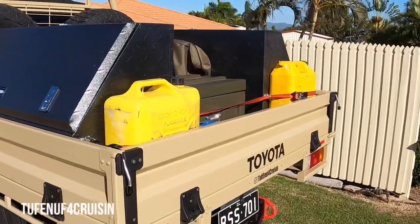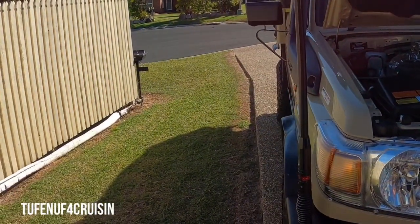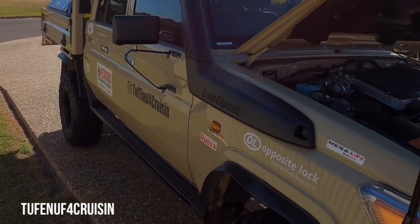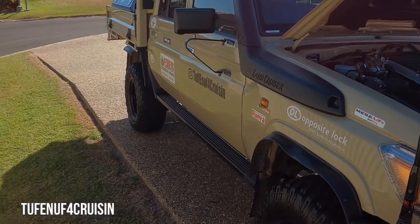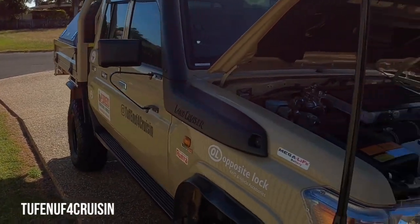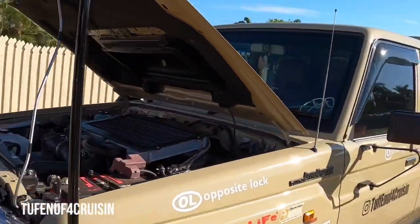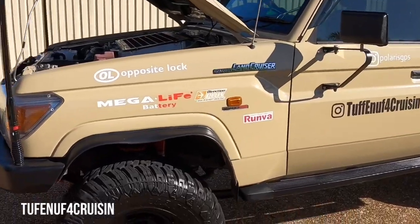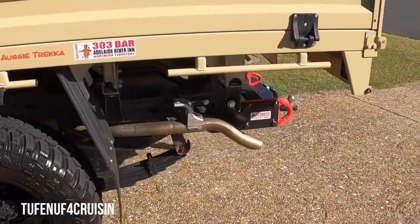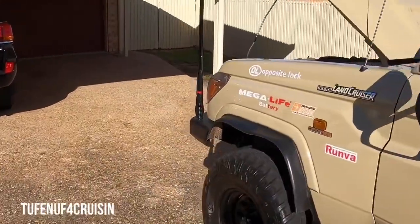We've worked in the remote locations we go to. The best part I like with the brake upgrade is the control when you've got lots of weight on, fuel, and sometimes we're chucking gear on the back of the truck for the boys. It's the feel, the pedal pressure — when you're on the gravel, the control, it's just changed. I've been driving 75 series or 70 series for most of my life, since growing up on a farm.